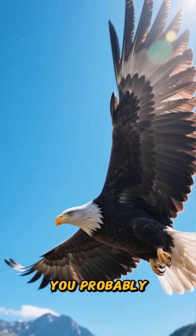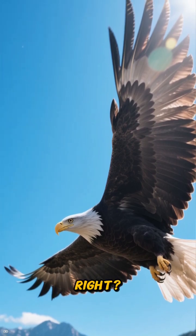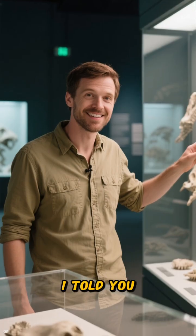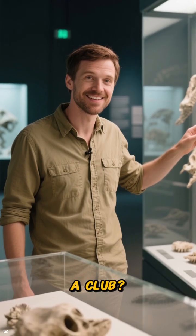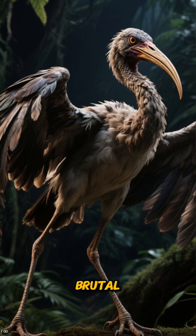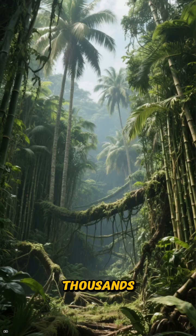When you think of a bird's wing, you probably picture flight — soaring through the sky, graceful and free. But what if I told you about a bird that traded the sky for a club? Meet the Zinissabus, a flightless ibis from Jamaica that turned its wings into brutal, swinging weapons thousands of years ago.